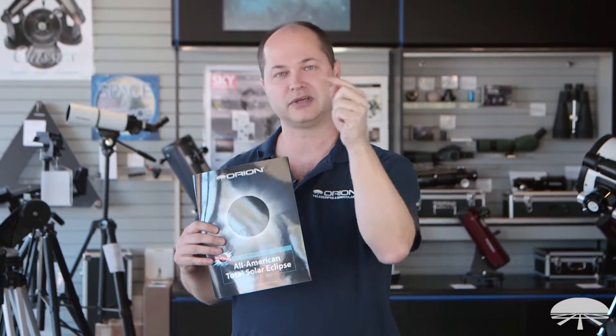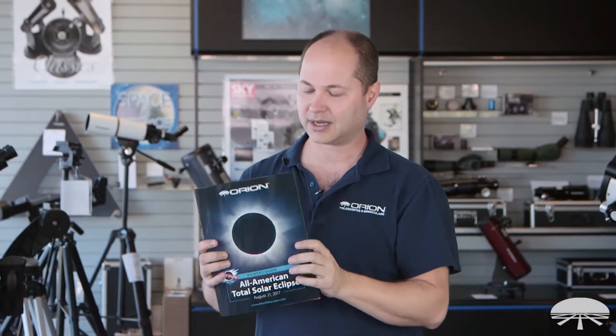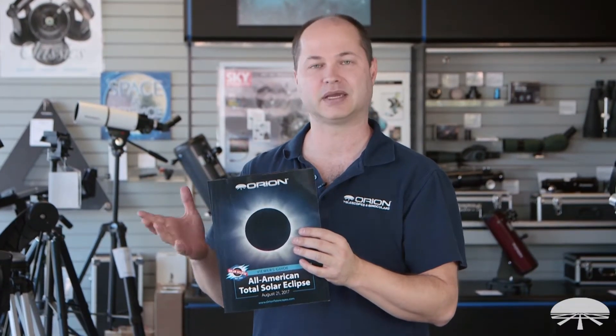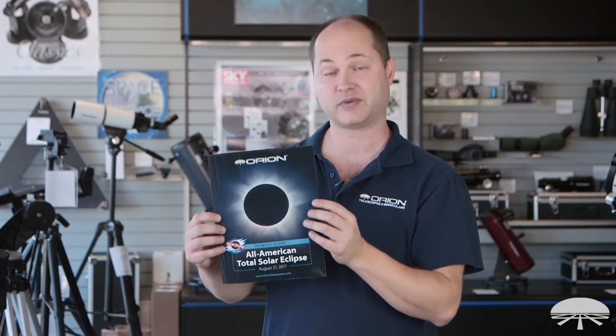It's starting off the coast of Oregon, it goes all the way through the U.S., and exits off the South Carolina coast. This guide will show you all the details you need to know, what to expect, timing. So let me show you some of the insides and what we've included.